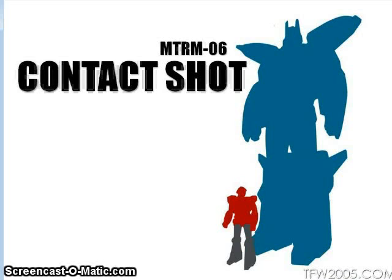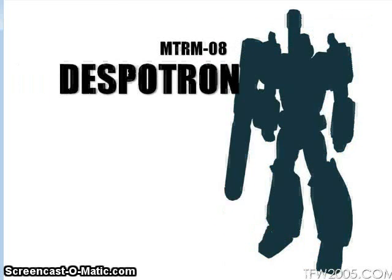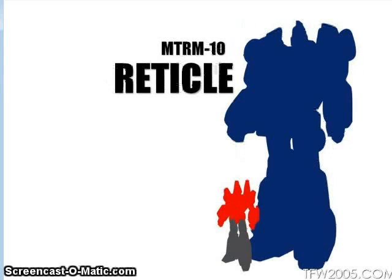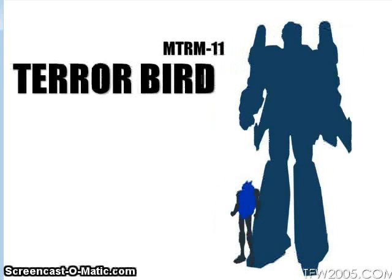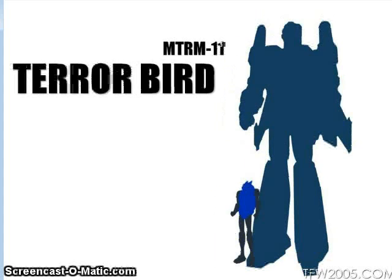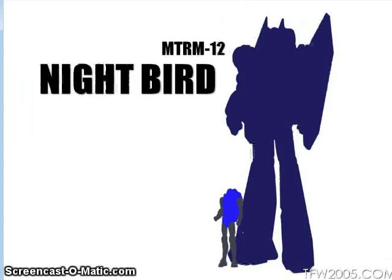Maketoys showed off silhouettes of some upcoming Masterpiece figures: Contact Shot is based on Point Blank, Despotron is based on Megatron, Howling Meteor is their version of what I'm guessing is Starscream with repaint potential, Reticle is based on Crosshairs, and Terror Bird and Night Bird are obviously based on Darkwing and Dreadwind. Maybe their combined form would be called Night Terror — yeah, that'd work.